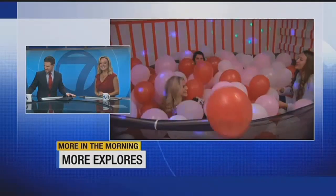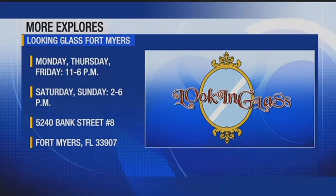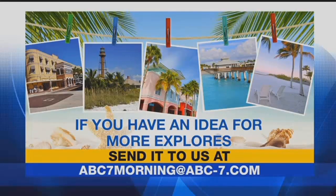That looks like a lot of fun. Thank you so much, Kristen. If you want to check this out, you can visit them at the address — we'll put that up on our screen. They're open Mondays, Thursdays, and Fridays from 11 until 6, and Saturdays and Sundays from 2 until 6. You can find more information at lookingglassfortmyers.com. We'll put that on abc-7.com as well. If you have an idea we can showcase on More Explorers, shoot us an email or drop us a line on Facebook. Our goal is to put you and the fun things going on in the community in the spotlight.